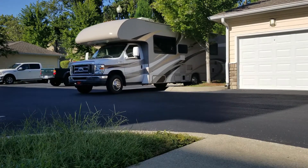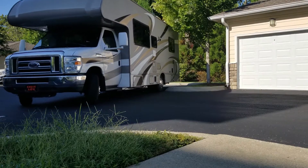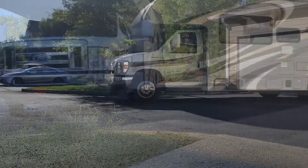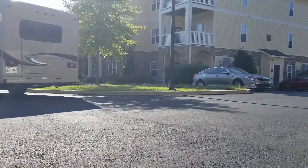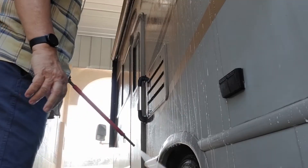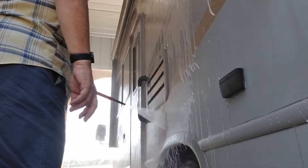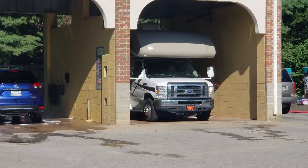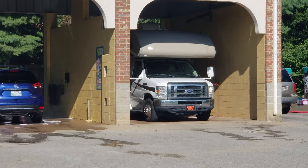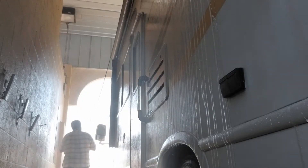I bought our first motorhome. This is it — it's a Thor 4 Winds. I forget the model number; I bought it about two years ago. To keep it clean, I would just drive it to the car wash and pull it about halfway in. I'd wash the first half of it. You have to be careful if you do this because they have hoses attached to a whirly-gig thing up in the ceiling. I would drive it halfway in, wash the front, then rinse it, then drive it the rest of the way in and wash the back.